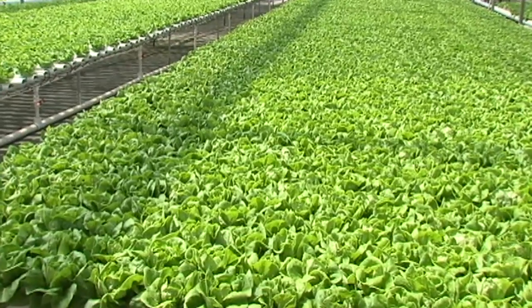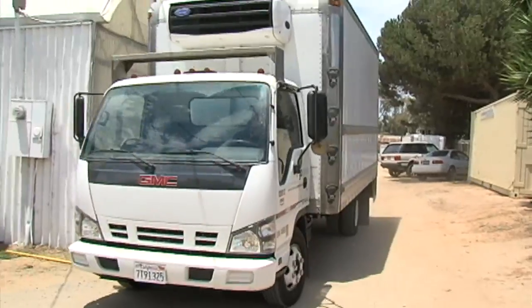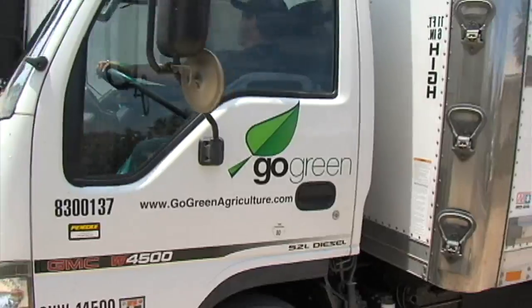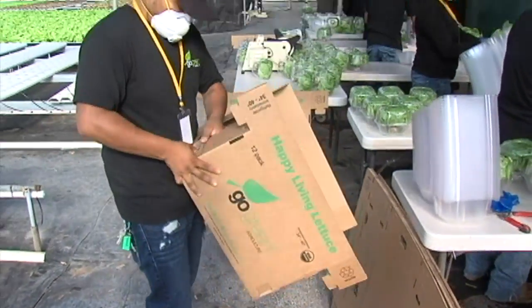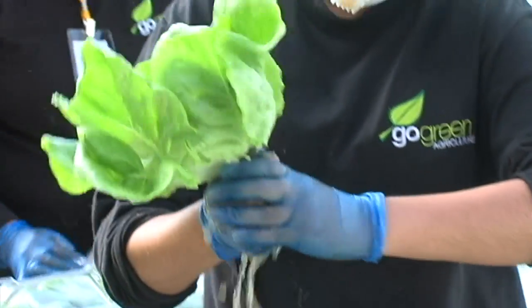Basically the concept I came up with was to take small farms and put them across the whole U.S. in heavily populated areas to supply locally, eliminate transportation costs and time of shipping from, say, California to New York. The whole philosophy behind Go Green is this decentralized production and distribution of produce.